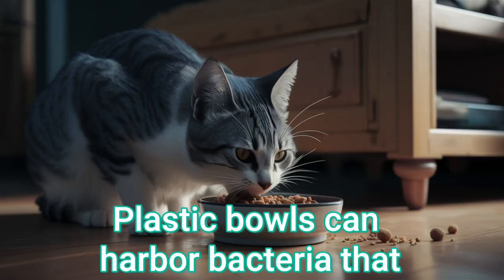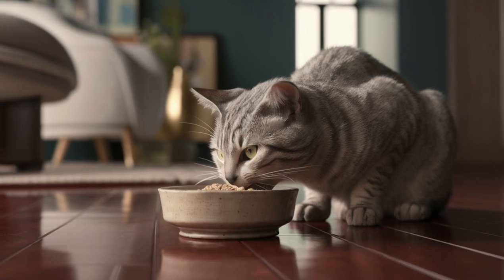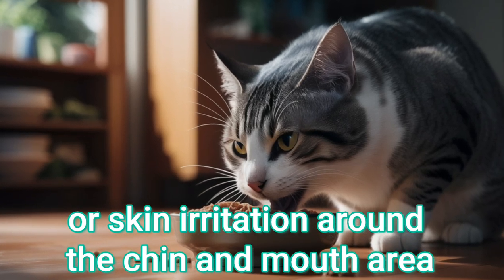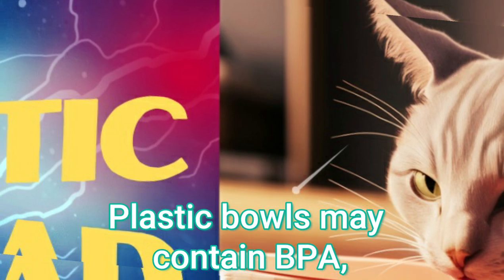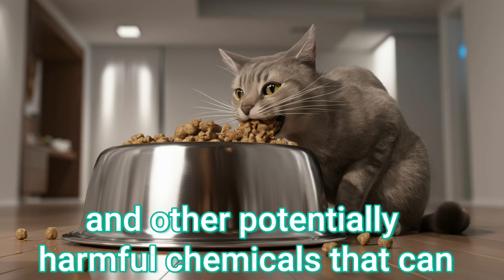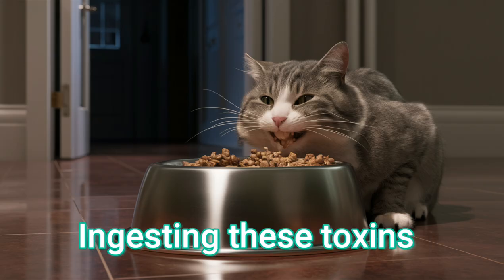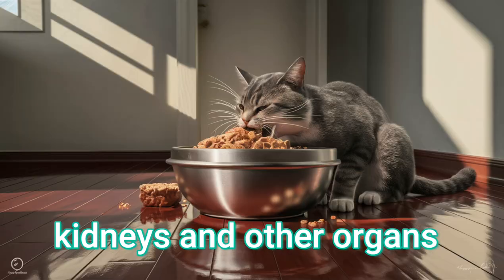Plastic bowls can harbor bacteria that cause feline acne or chin acne in cats. The bacteria trapped in the scratches of plastic bowls can lead to painful acne or skin irritation around the chin and mouth area where the cat's face touches the bowl. Plastic bowls may contain BPA, phthalates, and other potentially harmful chemicals that can leach into the food or water, especially when heated. Ingesting these toxins over time can damage a cat's liver, kidneys, and other organs.